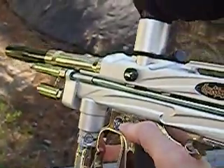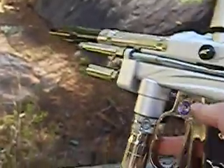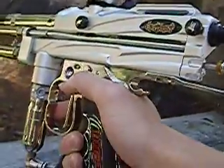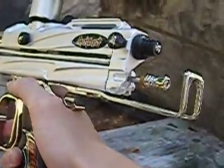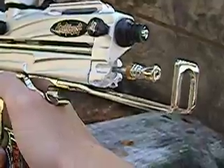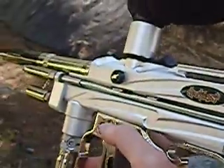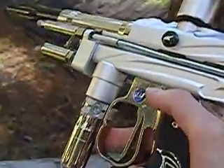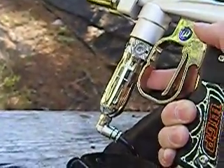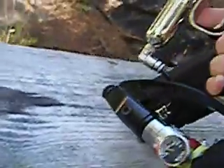We have here a Shock Tech WGP Outcast Auto Cocker. A stock outcast barrel, stock WGP frame, beaver tail, somebody else's pull pin — I mean cocking rod, I don't know who that is. We have a Shock Tech pull pin, a Shock Tech black Delrin bolt, a cap Delrin detent, Shock Tech chrome regulator, a Shock Tech drop forward and Shock Tech on-off ASA.